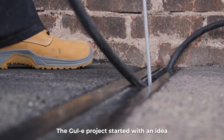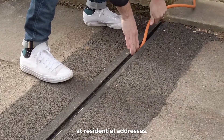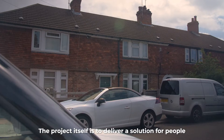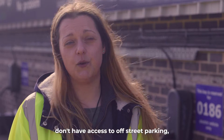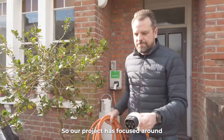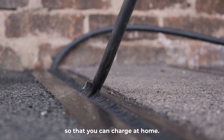The Gully project started with an idea that Oxford City Council had a few years back as part of their Go Ultra Low Oxford project, where they trialled a channel for EV cables at residential addresses. That was successful, so we decided to take the project forward. The project itself is to deliver a solution for people that don't have access to a driveway at home. Around 30% of UK households don't have access to off-street parking, which is a huge barrier to EV ownership. Our project has focused around creating a very simple channel that carries the cable across the public highway to your car so that you can charge at home.